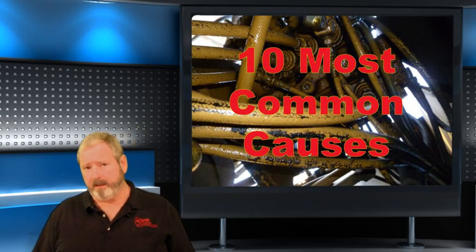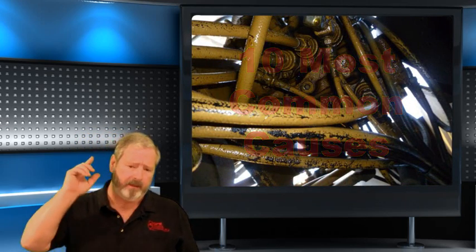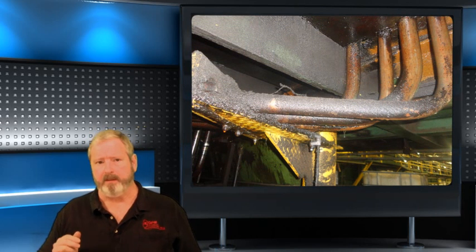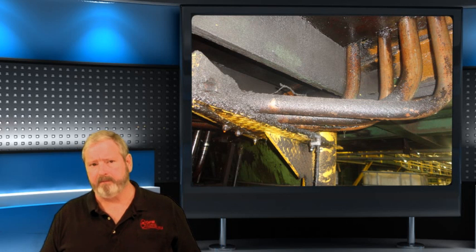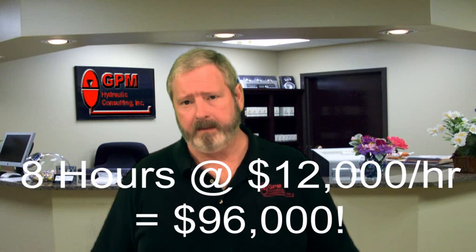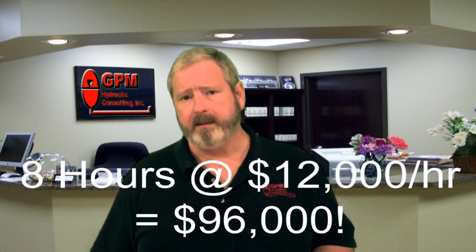You'll learn the 10 most common causes of leaks and how to get rid of them once and for all. Most people measure the cost of a leak by the cost of the oil that is lost, but the real cost of a leak is much higher than that. Recently, one of our students told us that had he known what he learned in our workshop, he could have saved his company eight hours of downtime at a cost of $12,000 an hour. We know that our workshops reduce your total cost of ownership because we've seen it time and time again.